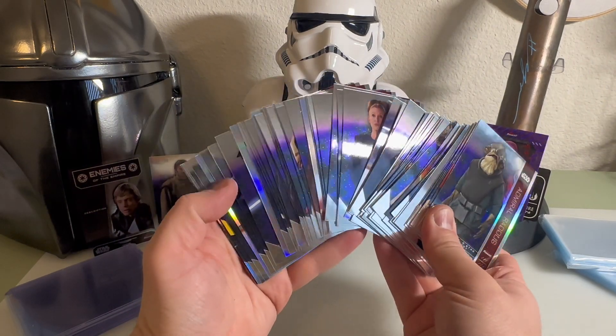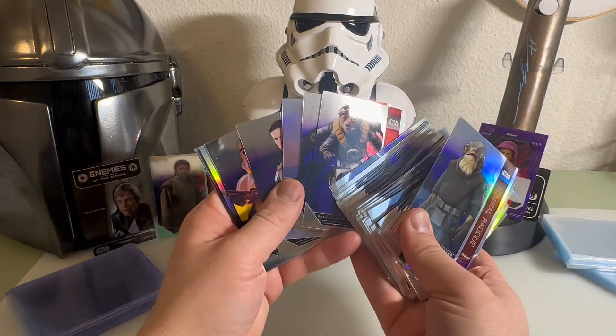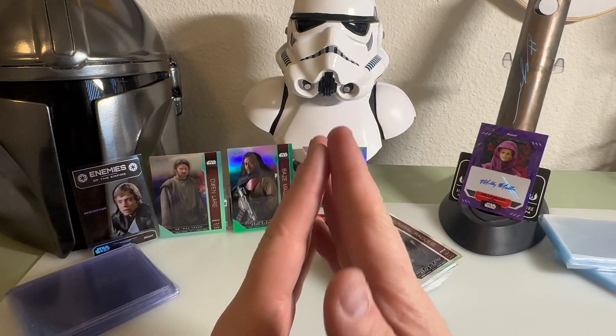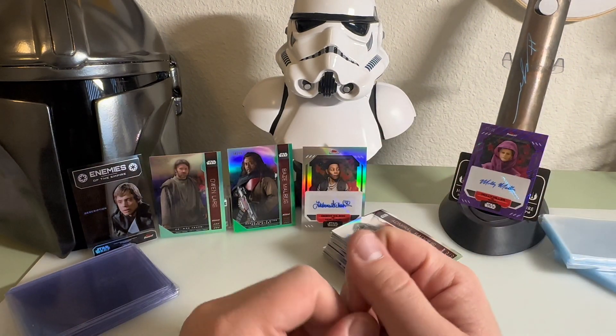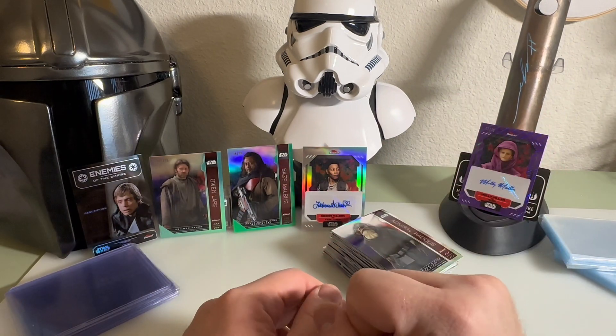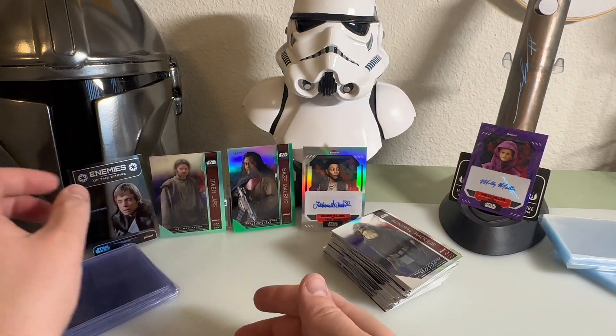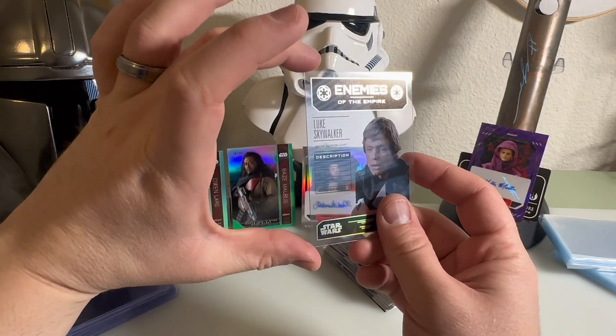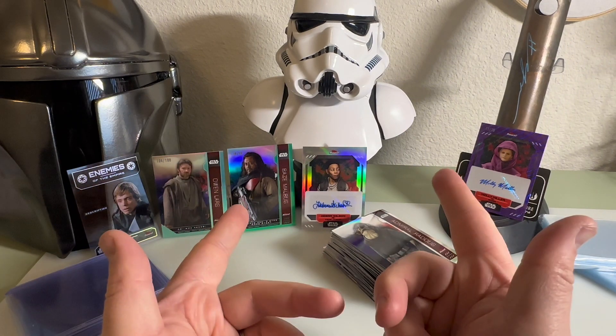All right, the cards are pretty sick - I like that they're all chrome. I didn't know that this was a chrome pack but they look sick. As for our autos, we have a Kenobi autograph and then the Fallen Order one - I think that one's really cool, a really nice one. We have some of our more rare hits and this Luke Skywalker Enemies of the Empire is just a really cool insert. All right everyone, thanks for watching and I'll catch you in the next video.